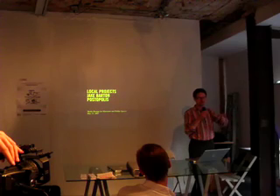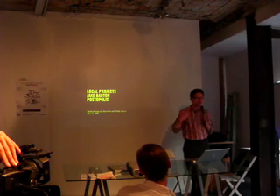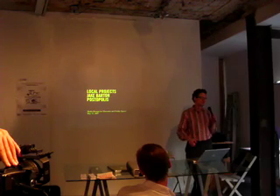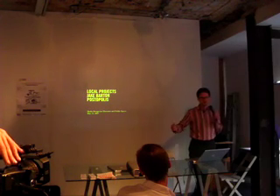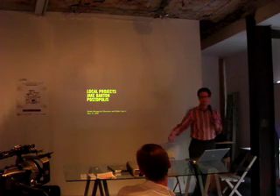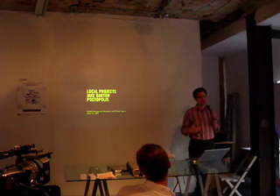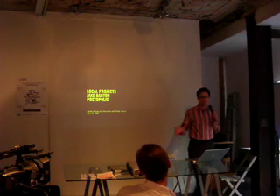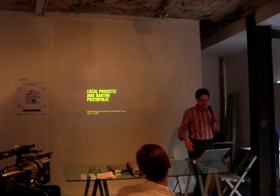Local Projects is a hybrid digital and physical design studio. We call ourselves media designers. A bunch of architects would design with physical items — we basically employ media in the same type of building blocks. I have a background in interior architecture. I designed museum exhibits for seven years for Ralph Applebaum Associates before leaving and starting my own studio.